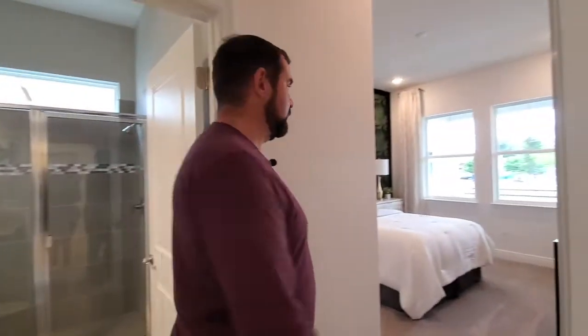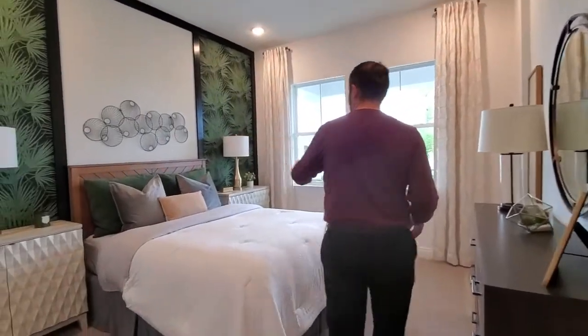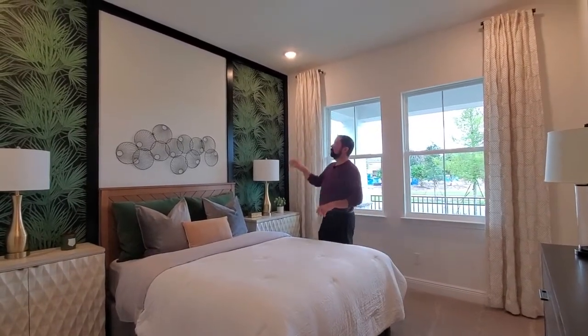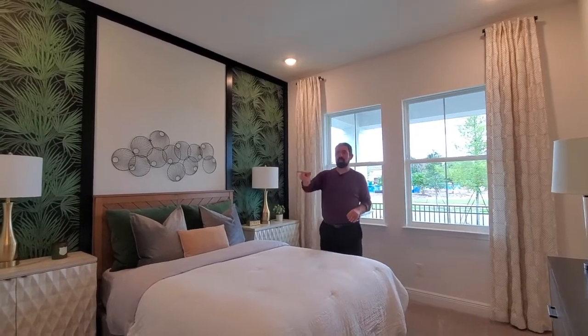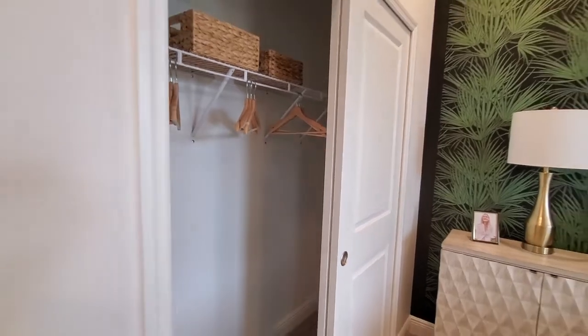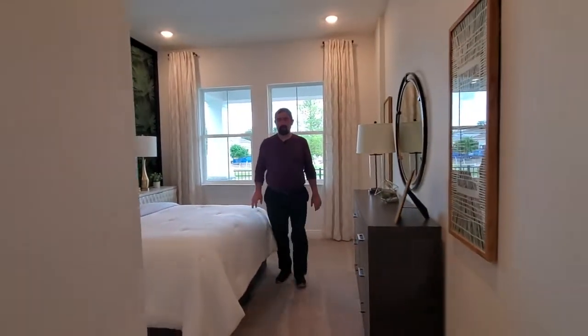Going this direction will be bedroom number two. They did some really nice interior design options here — not really options, it's something you do after the fact where they got some wood, painted it black, and then put some nice wallpaper in there. The closet is over here to the left. This is a pretty spacious bedroom for a second bedroom, so it'll be a great guest suite.